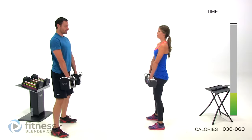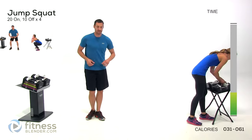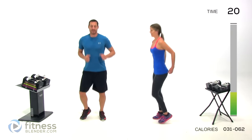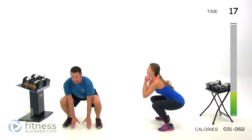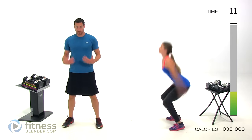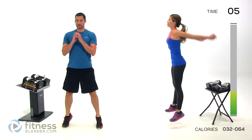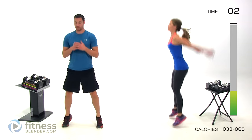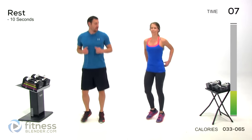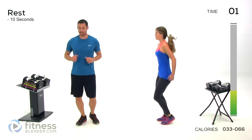Next up, jump squats — 20 seconds on, 10 seconds off, four times through. Pretty brutal exercise. Kelly's doing the harder version; I'm doing the easier version — I'm not even doing a jump, just dropping down, touching the ground, and coming right back up. If you want a little extra work, drop down, up onto those toes nice and high, to activate those calves just like you would for the jump squat. Even during your rest periods, you're never still — do at least a boxer shuffle.